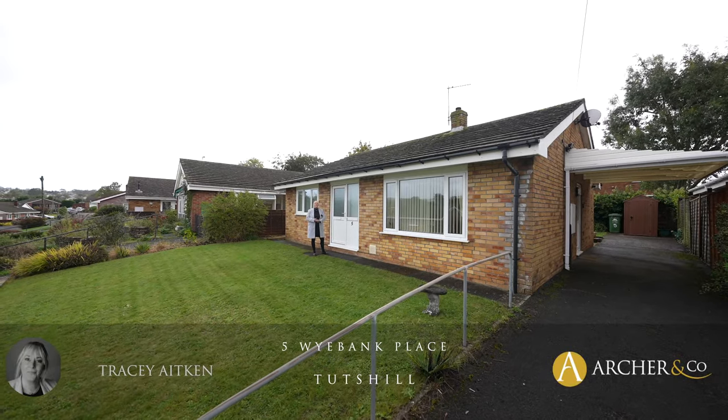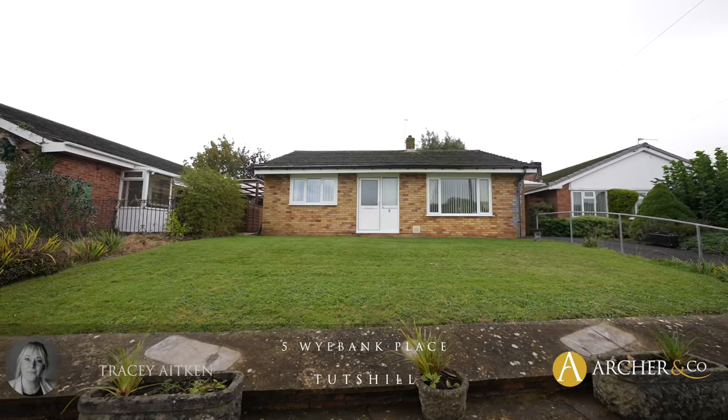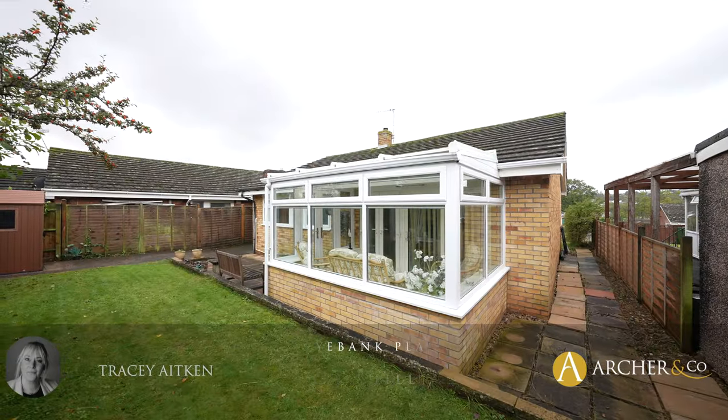Hi, I'm Tracey from Archer & Co and today we are looking at this two-bedroom detached bungalow in a sought-after location in Wybank. Let's go inside and have a look.